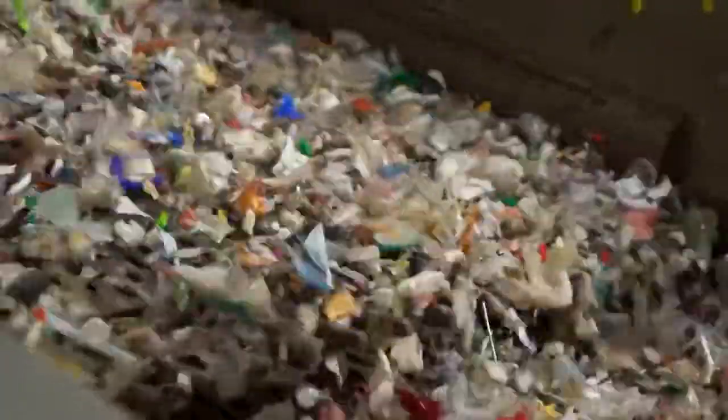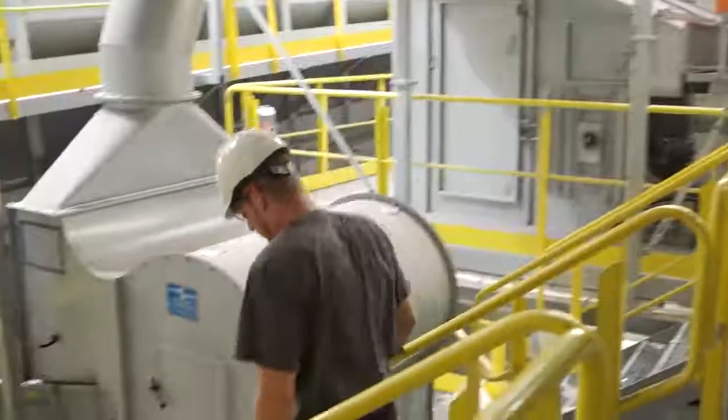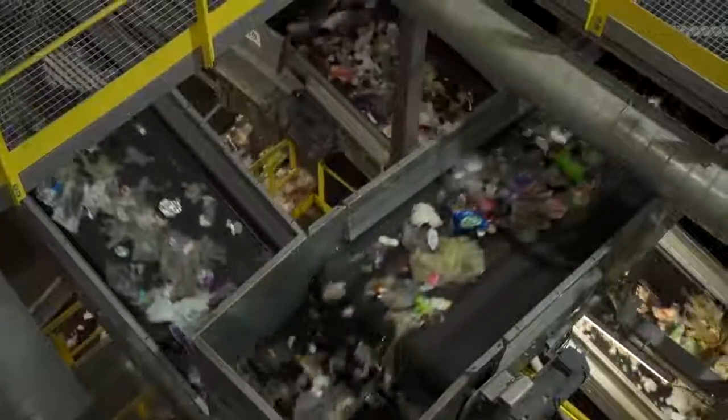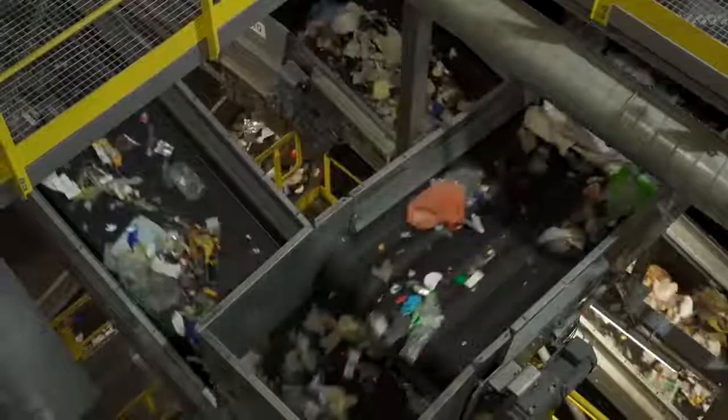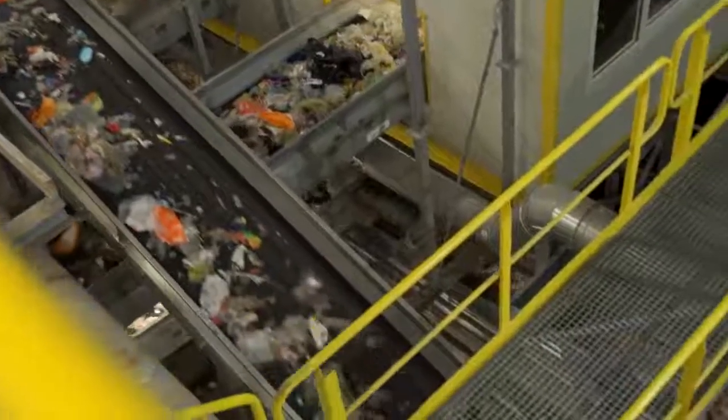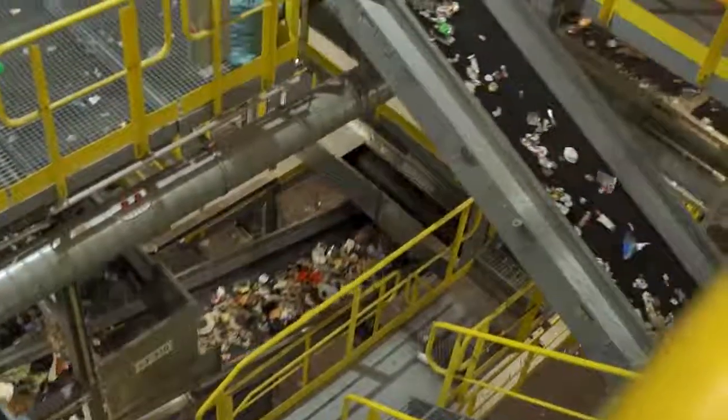Separating the material by size makes further sorting procedures much easier. In a special air separator, a blast of wind blows lighter material such as foil out of the material stream. The air separator and other machines remove most of the foil, making the hard plastic easier to sort out. The more thoroughly the plastic is sorted, the better it can later be used to create high-quality products.